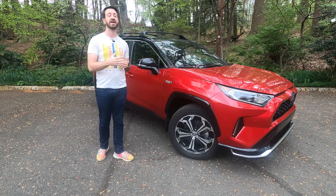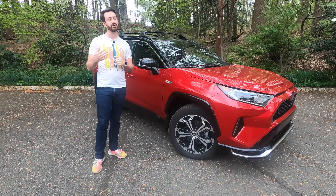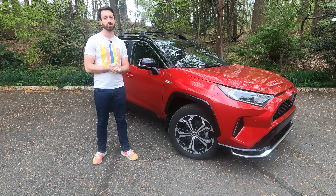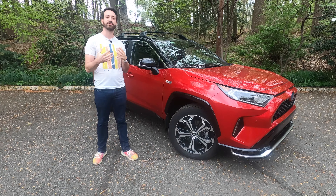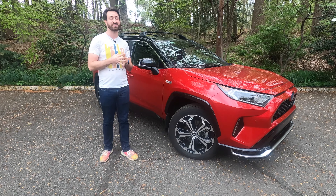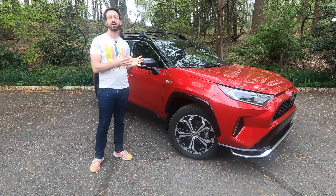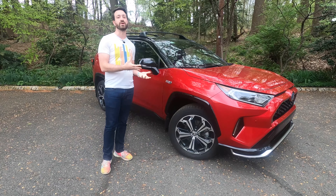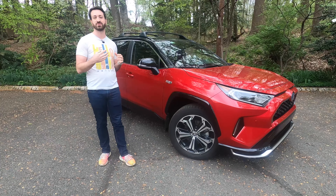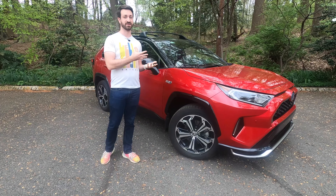The RAV4 Prime can go up to 42 miles on batteries by itself according to Toyota. A friend who runs the Redline Reviews YouTube channel actually bought his own RAV4 Prime and has been getting 45 or 46 miles per charge, meaning for most of his driving he doesn't even need to use the 2.5-liter gasoline engine. If your driving exceeds that range, you don't have to do anything special — the car takes care of it and runs as a hybrid. You'd want to charge this RAV4 Prime at home, and that is the biggest differentiator from the regular hybrid, which has no charging port.